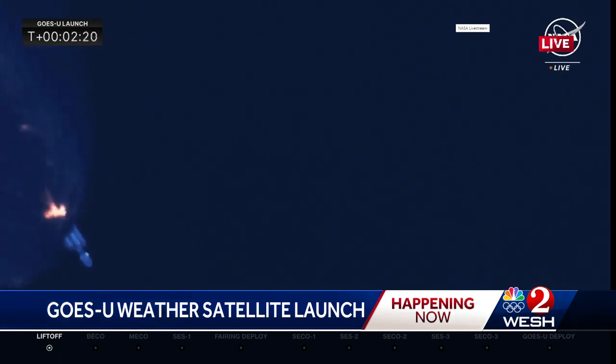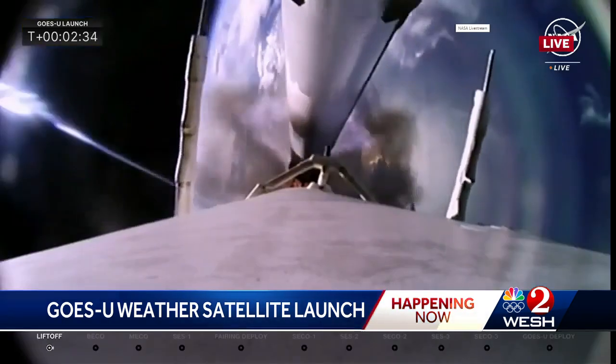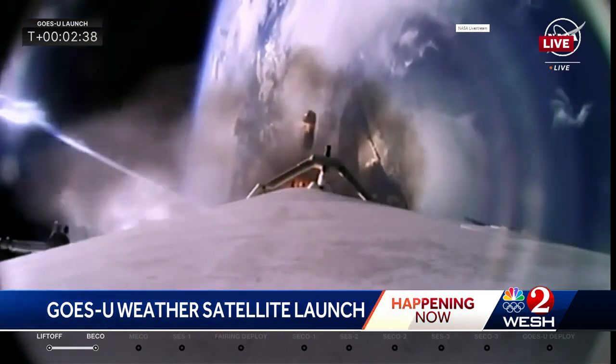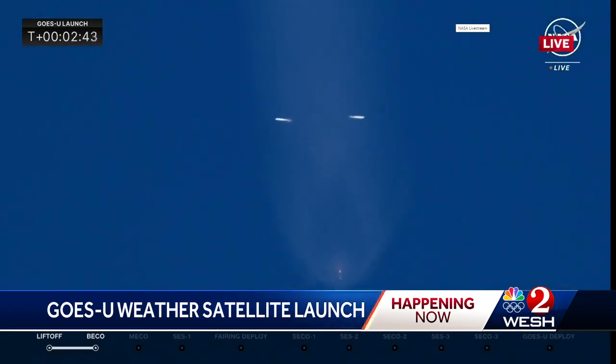Side boosters are performing nominally. Everything's looking good with the 27 Merlin engines. Side booster separation confirmed. There we see BECO and side booster separation. The MVAC is being chilled down, getting ready for ignition once the center core continues. Boost back startup confirmed — a lot of things happening here as we have the two side boosters on their way back.